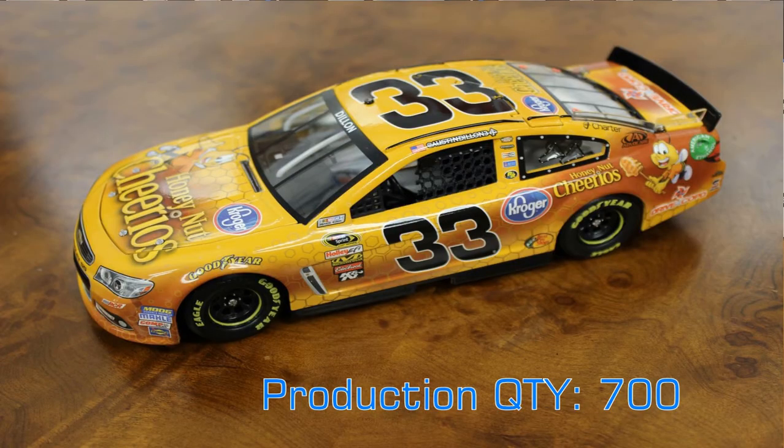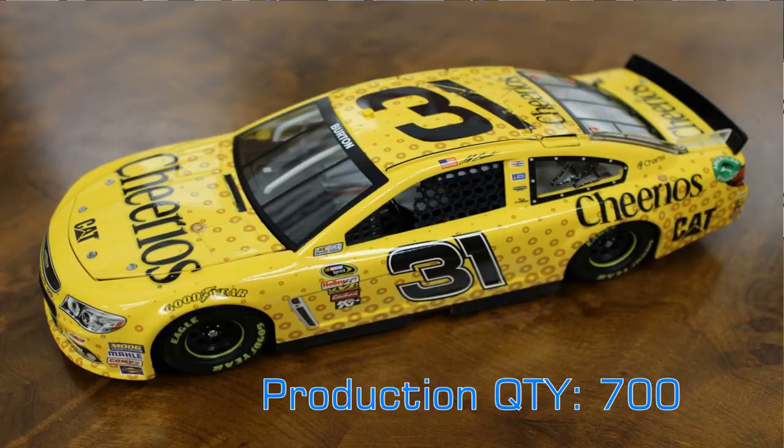While we have Austin Dillon's Chevy Camaro for the Nationwide tour, we also have his Honey Nut Cheerios car — the car he ran in the Daytona 500 — in 1:24 scale from Richard Childress Racing. Alongside it is Jeff Burton's Cheerios car that he races throughout the season, which has the Caterpillar decal as well. Always good to see a Jeff Burton die-cast in the collection.